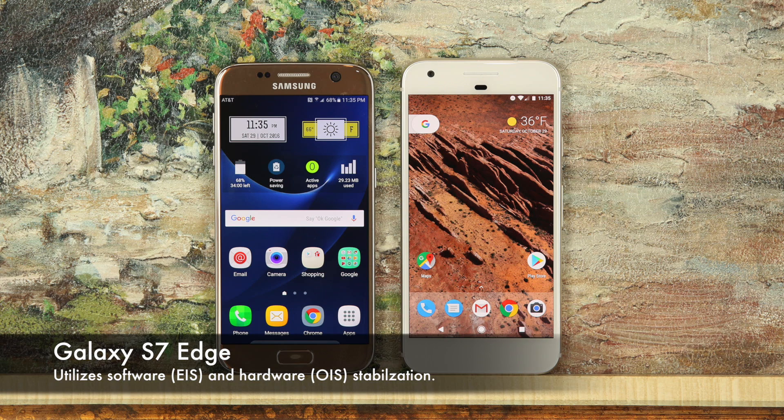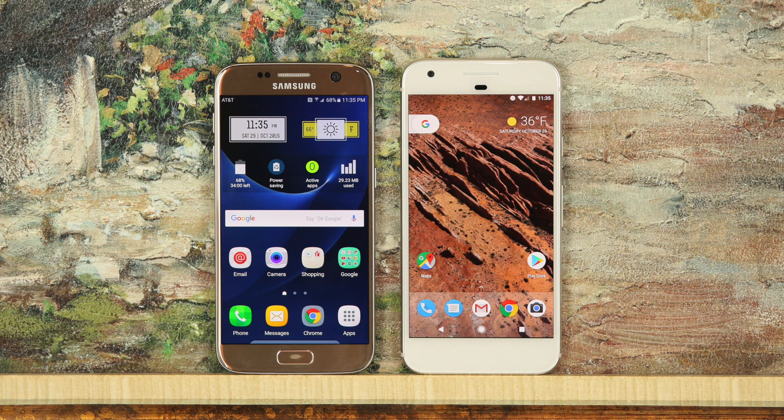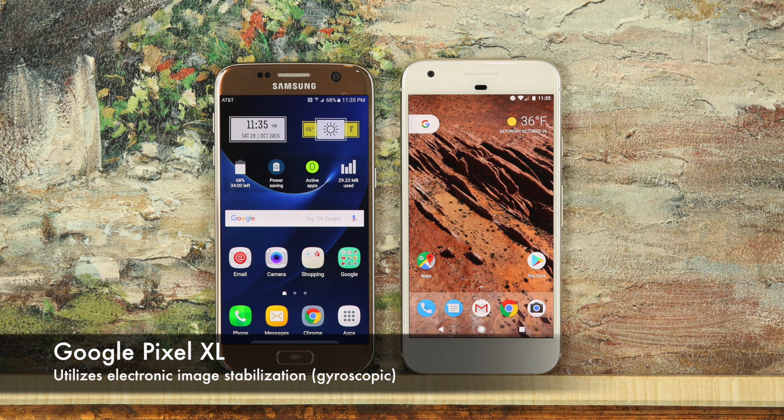Now, as you know, the S7 Edge has both software-based stabilization and optical image stabilization, which is hardware-based. On the flip side, the Pixel XL uses software-based electronic image stabilization, also known as gyroscopic image stabilization.